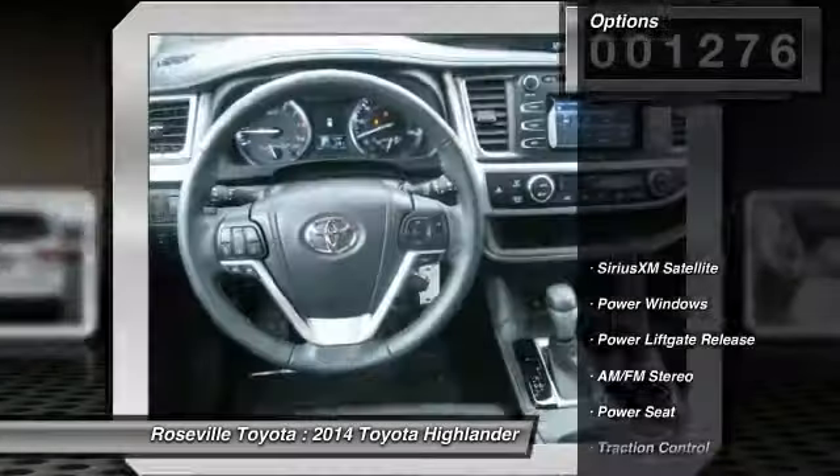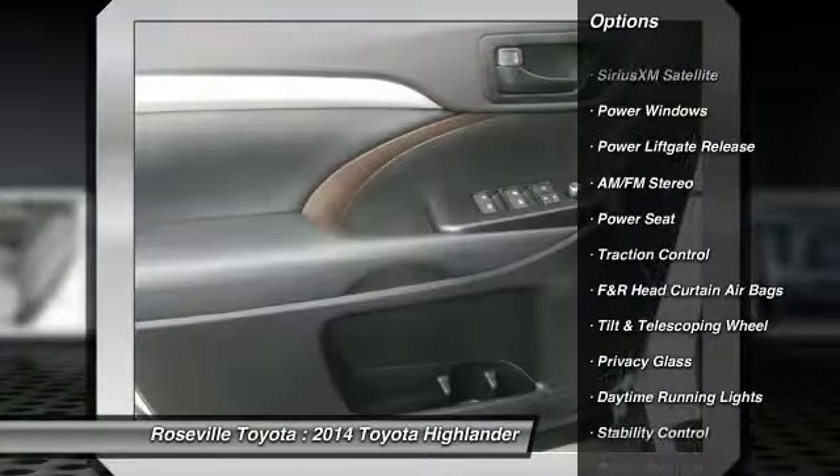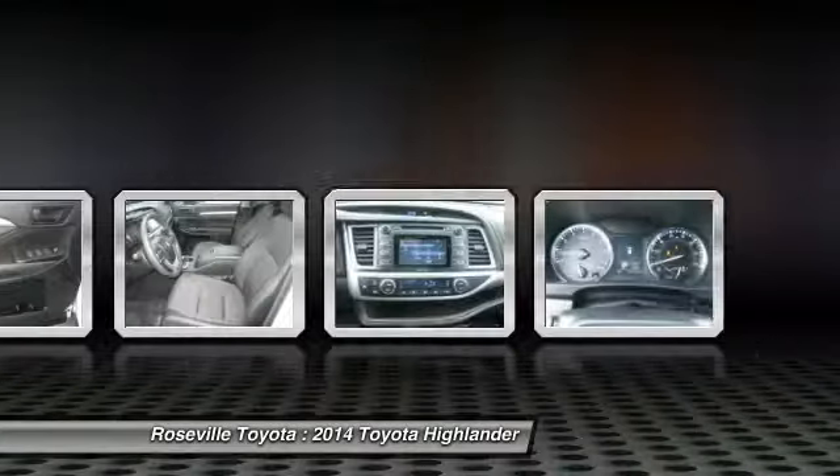Here are some of this vehicle's great options: anti-lock braking system, stability control, traction control, dual front airbags, front air conditioning, power steering.